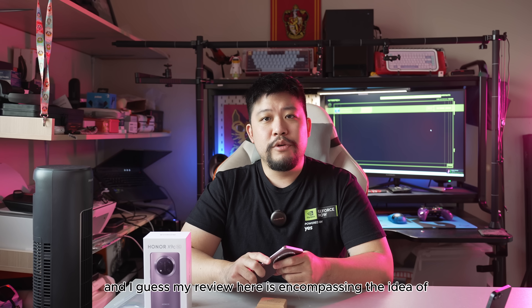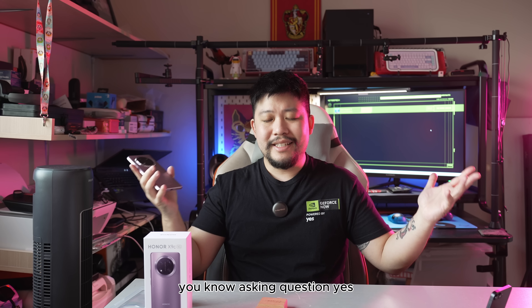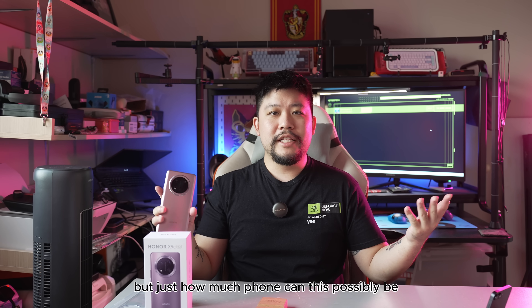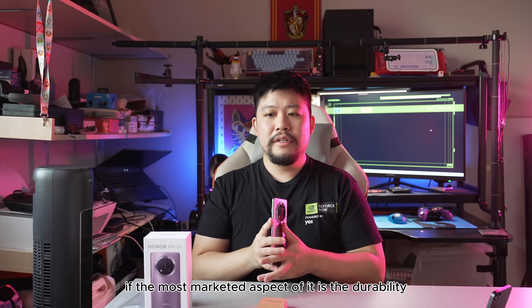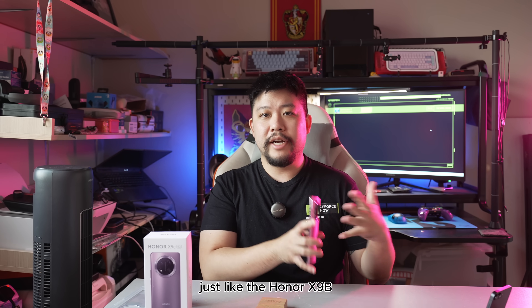My review here encompasses the question: yes, this is the most durable phone, but just how much phone can this possibly be if the most marketed aspect of it is the durability, just like the Honor X9B?